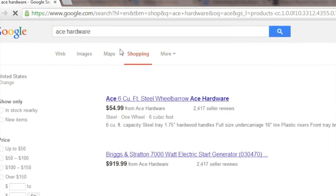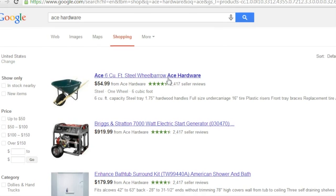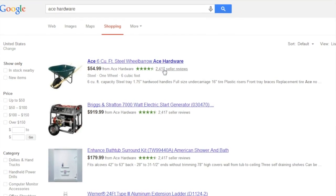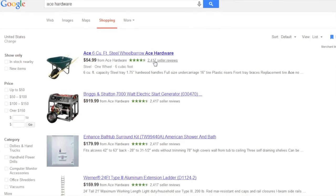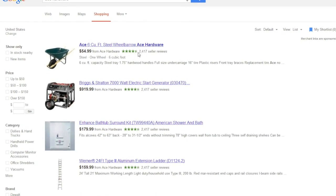I happen to know that Ace Hardware is one that has a lot of seller reviews, and we can see based on the search results that they have over 2,417 seller reviews and a 4.5 star aggregate rating.